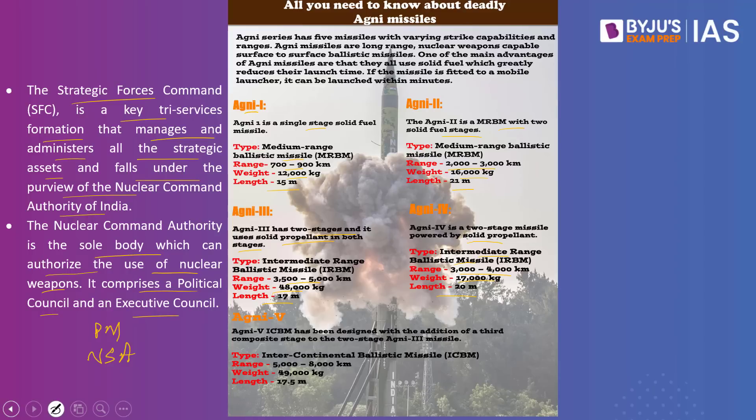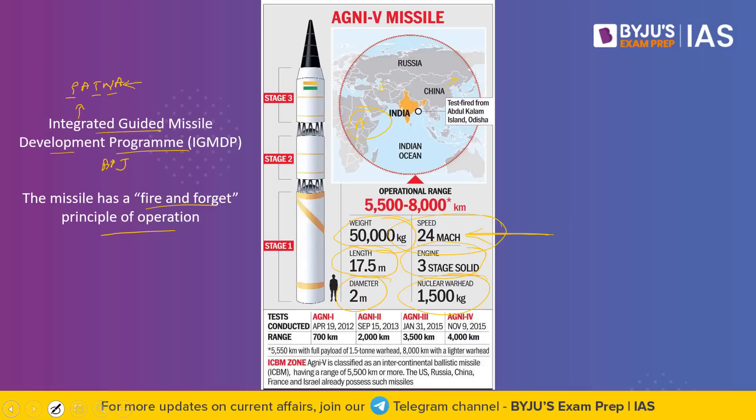What is the significance of Agni 5? With this missile, India would now be able to reach almost the entire Asia, including the northernmost part of China and Beijing, as well as some parts of Europe within its striking range.